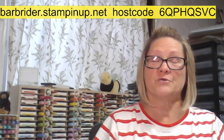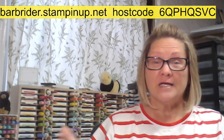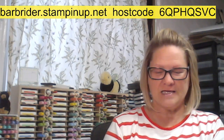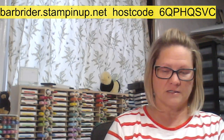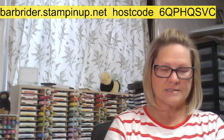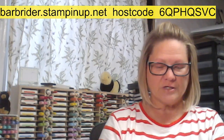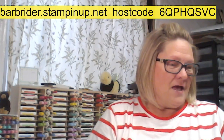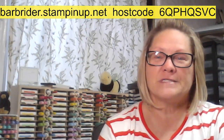Hello my friends and welcome to Thursday Live with Barb Ryder. I'm an independent Stampin' Up! demonstrator coming to you from Michigan. I hope all is well with you. Hello Nancy, Sue, Deb, Bobbi, June, Carol. Happy Thursday! So much happening in my world but it is summertime.